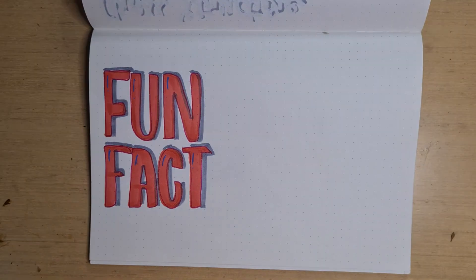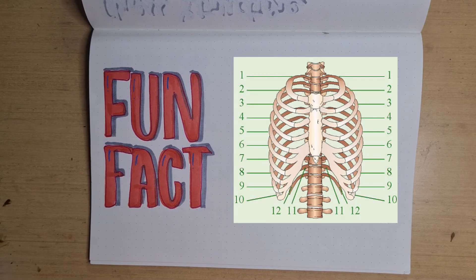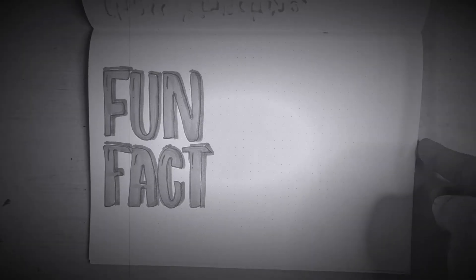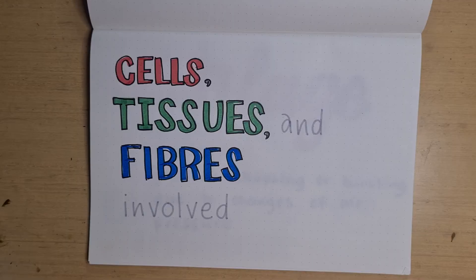Fun fact: the vast majority of people have 12 sets of ribs on both the left and right, no matter what their sex is. Only some people are born with more or less than the average number. Now, we will be talking about six cells, tissues, and fibers involved in the gas exchange system.